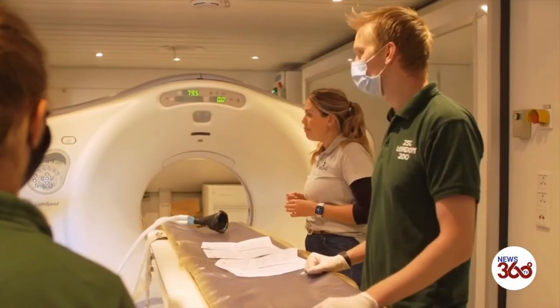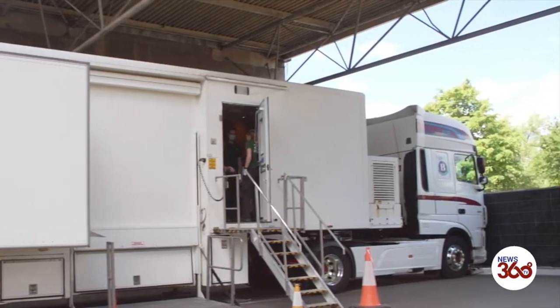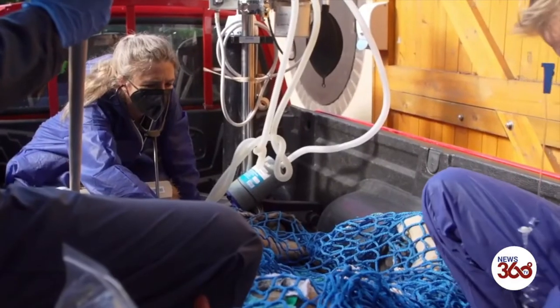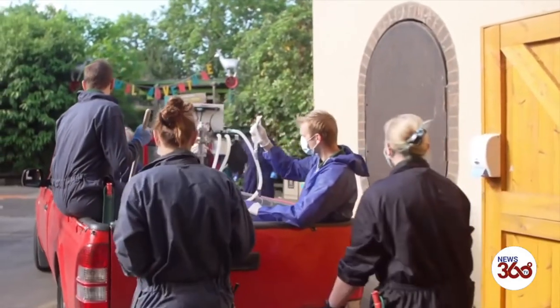We needed a better look using a CT scan. We arranged this by getting a truck with a CT scanner on board so that we could safely move Banu just from his den into the scanner and back to his den, which was safe and comfortable for everybody rather than moving him far away.